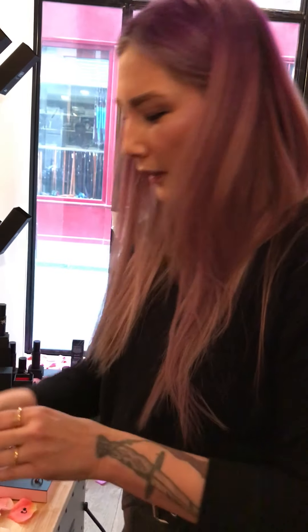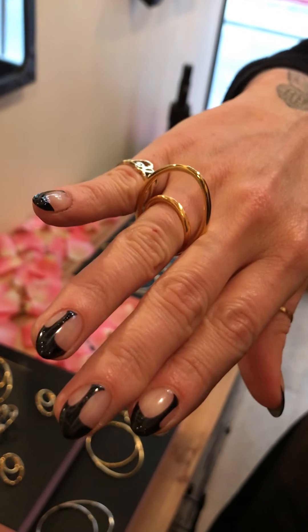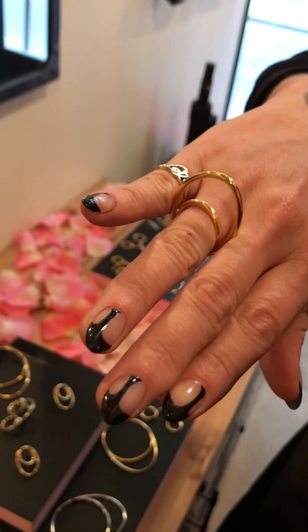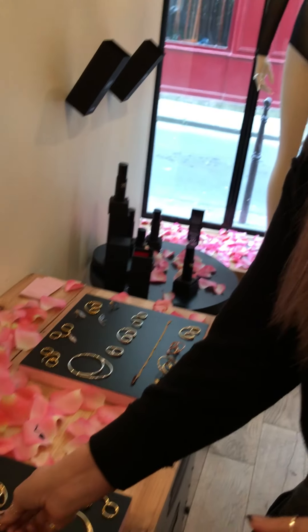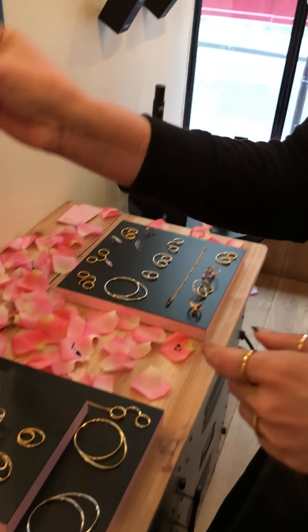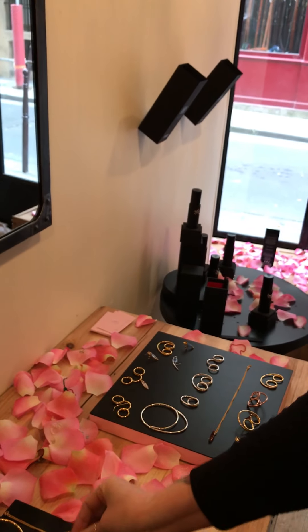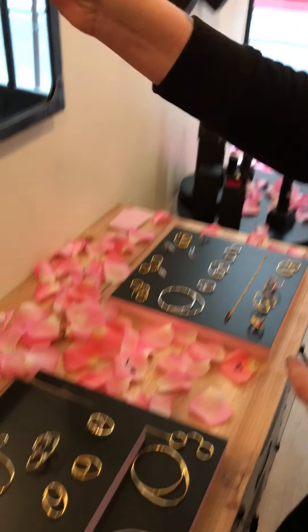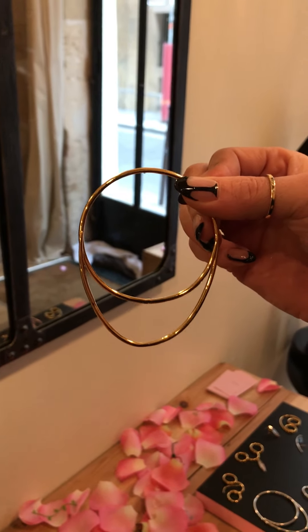I came up with a single finger ring called the single cloud ring, because of the negative space here. Then I took this simple shape and developed it into an earring — so here you have a basic hoop, and then a larger version.